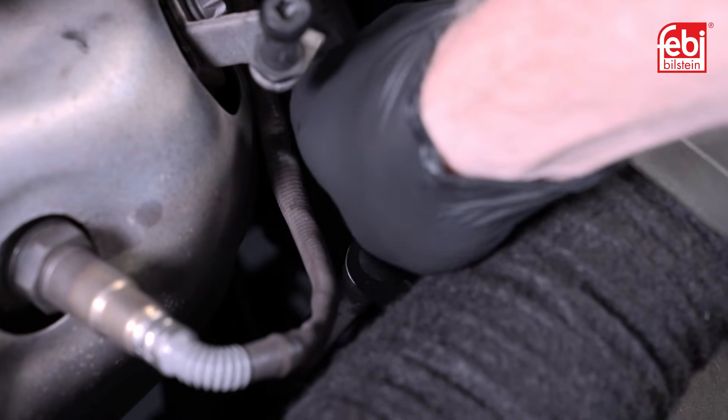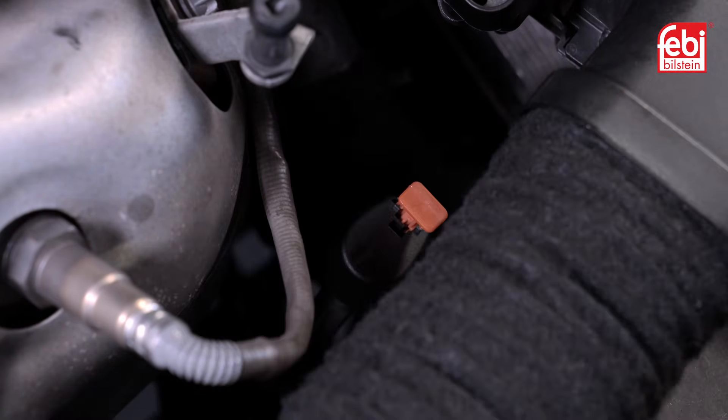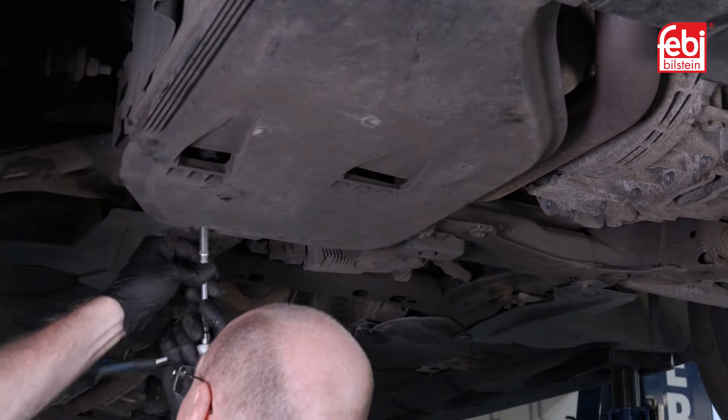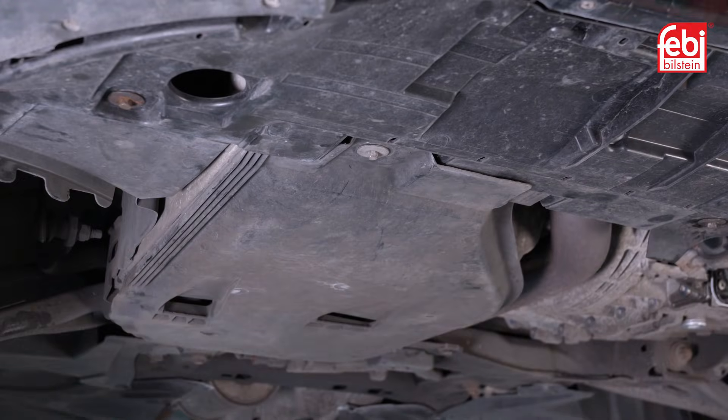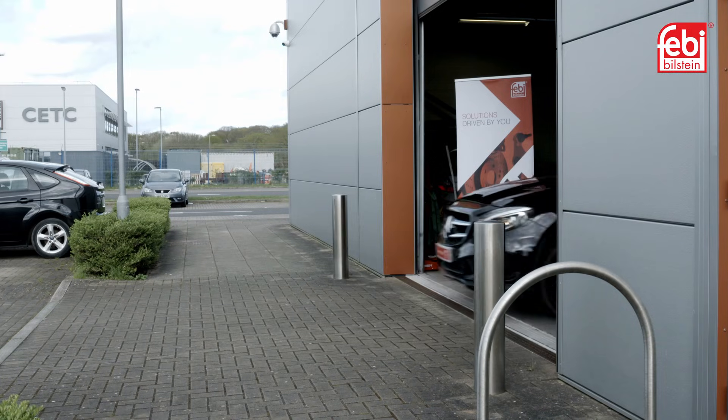Switch off the engine, refit the dipstick plug and fit a new red locking pin. Raise the vehicle, check for any leaks and then refit the under tray. Lower the vehicle and road test.